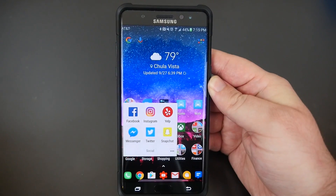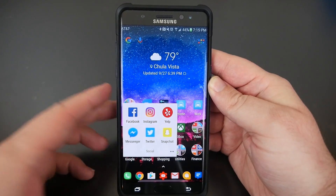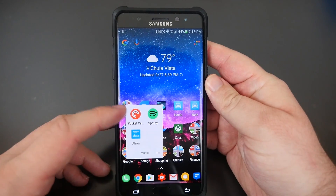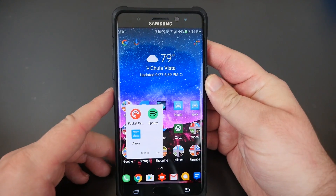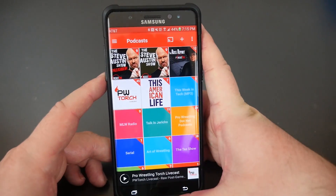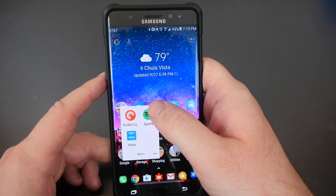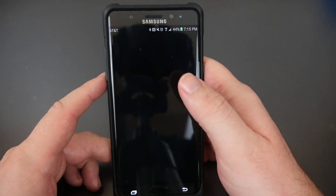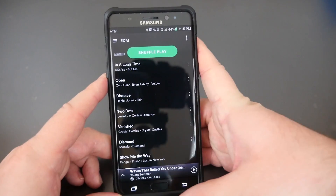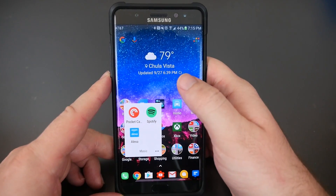My social apps folder has Facebook, Instagram, Yelp, Facebook Messenger, Twitter, and Snapchat. Under Music, I have Pocket Casts, which is my favorite podcasting app — it does cost money, around three to five bucks. I also have Spotify for streaming all my music, and Alexa, the smart speaker app from Amazon.